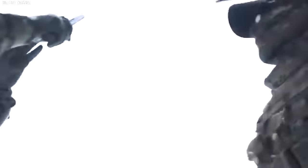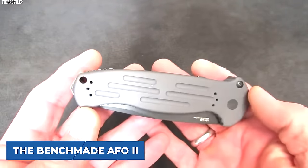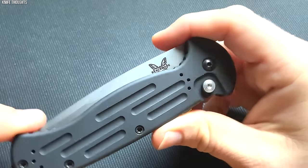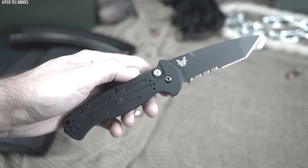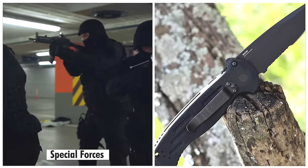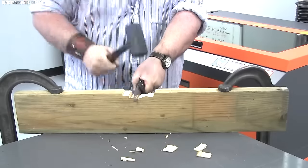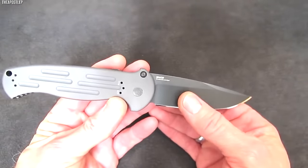With its military-grade construction and superior performance, the Benchmade AFO-2 is not only a tool, but a trusted ally in challenging scenarios. Its tactical efficiency and steadfast durability make it a standout in the roster of Special Forces knives, proving that resilience, adaptability, and readiness to perform can be the defining line between success and failure in high-stakes environments.